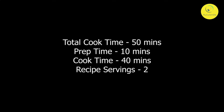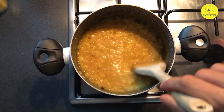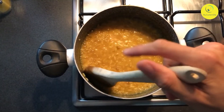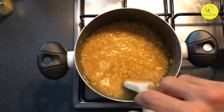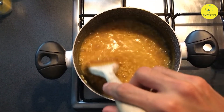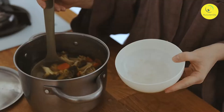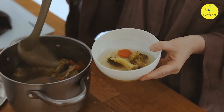Total cooking time is 50 minutes: preparation time 10 minutes, cooking time 40 minutes, and this recipe will serve 2 people. Ingredients for bean and chicken soup: 100g red beans, 50g bean sprouts, 100g tomato, 100g chicken, 25g onion, 10g garlic, 20g celery, chicken stock (optional), 3g salt, 2g pepper, 10g sugar, and 1 tablespoon olive oil.